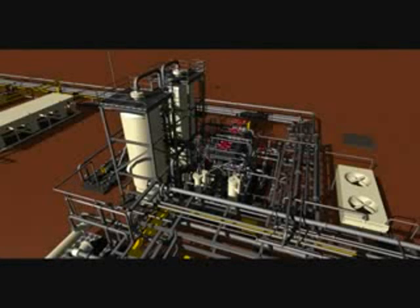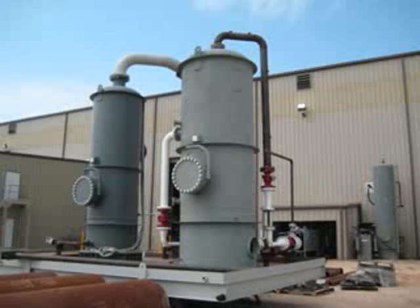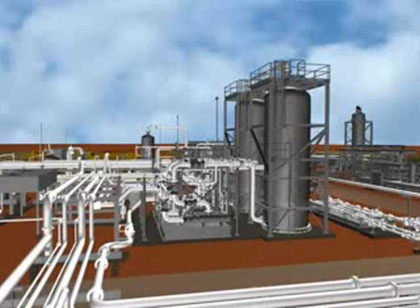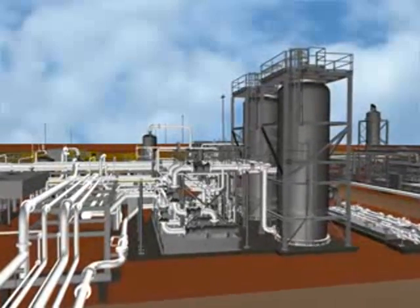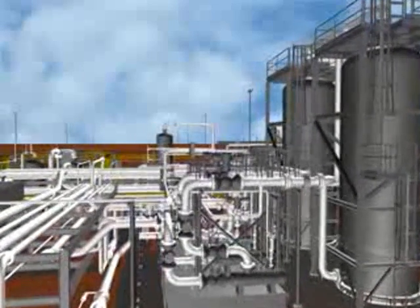Dry inlet gas from the dust filter is routed to a gas-liquid heat exchanger where it is cooled by liquid from the cold separator. The inlet gas exiting this exchanger enters another gas-gas heat exchanger where it is further cooled by residue gas from the cold separator. After the gas-gas heat exchanger, the inlet gas is fed to a propane chiller and a JT device in series where inlet gas is finally cooled.